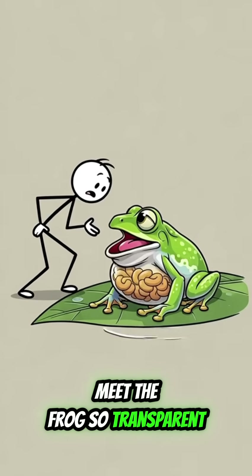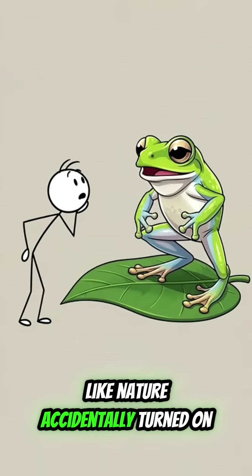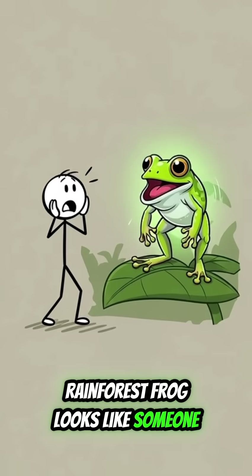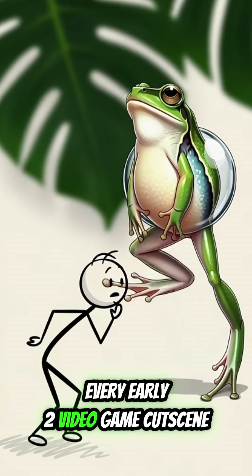Meet the frog so transparent, you can literally watch its heart beating — like nature accidentally turned on developer mode. This tiny rainforest frog looks like someone forgot to finish rendering it, and honestly, same energy as every early 2000s video game cutscene.